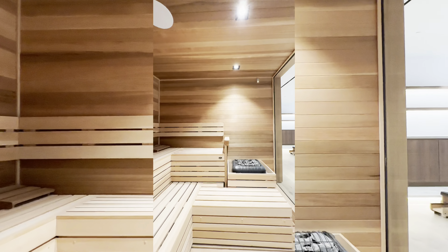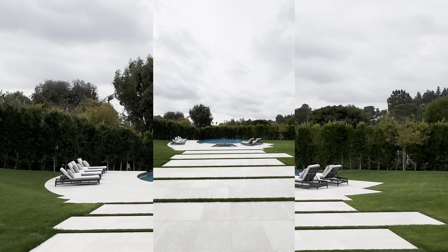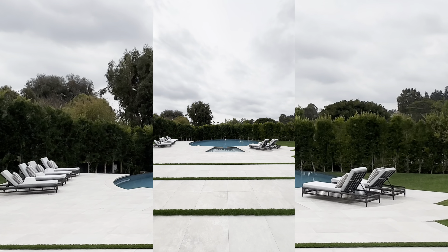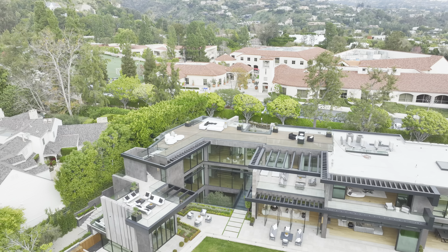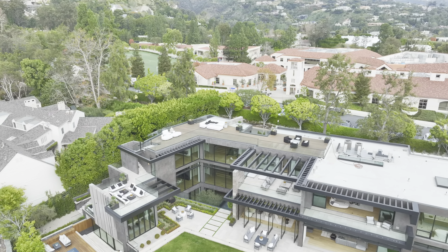But the luxury doesn't end there. Descending to the lower level, we're greeted by a full entertainment space that rivals the finest resorts. Whether you're hosting a movie night in the theater, enjoying cocktails at the bar, or unwinding in the spa, every amenity has been thoughtfully curated for your enjoyment.